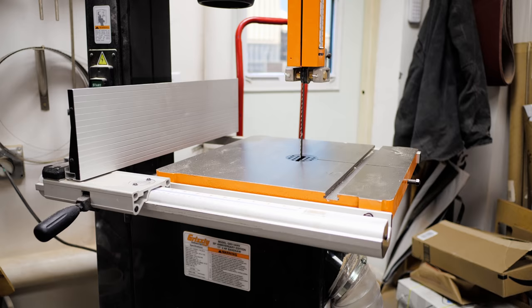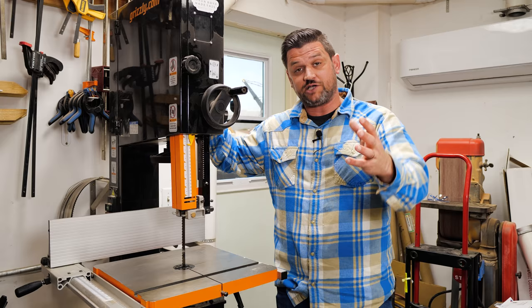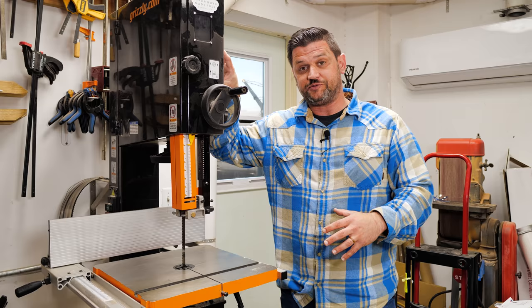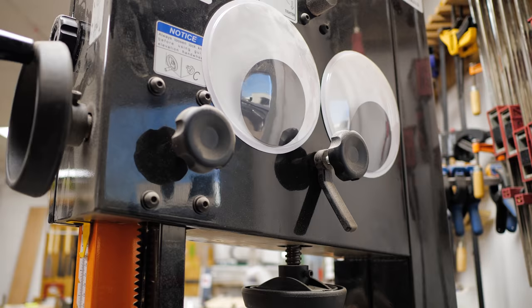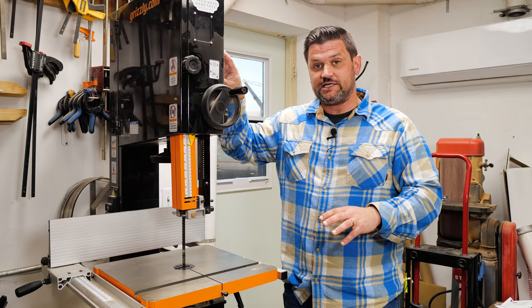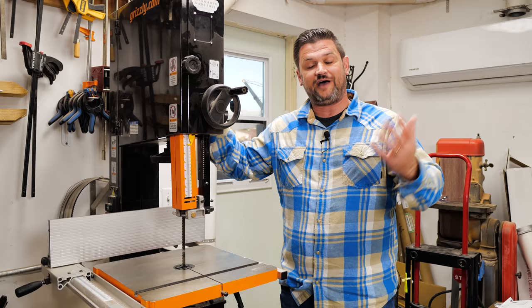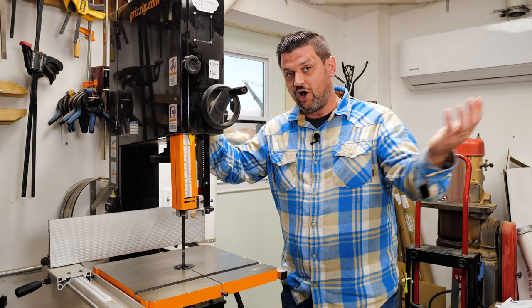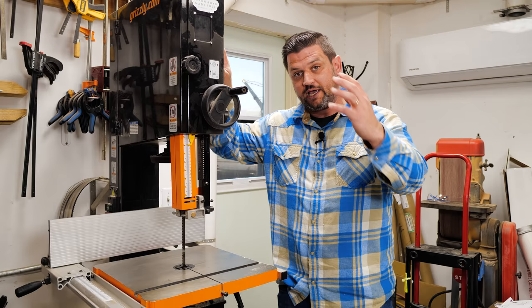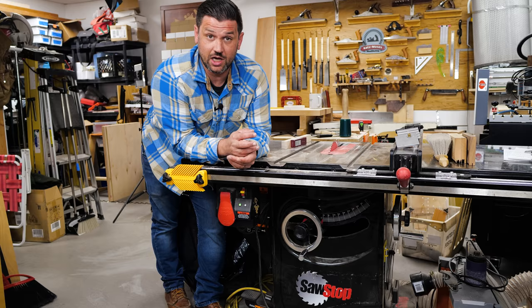Speaking of blades, let's talk about the band saw. This is my Grizzly 18-inch band saw. When buying used tools, always ask why someone is selling. In this case, the guy was moving across the country in a week and couldn't get rid of his band saw. These are normally $1,200, on sale for $900 on grizzly.com, and he had it listed for $650. When he told me he was moving in a week, I offered $450. He asked if I could do $500 — I said that was my budget. He called me back later that day and said okay.